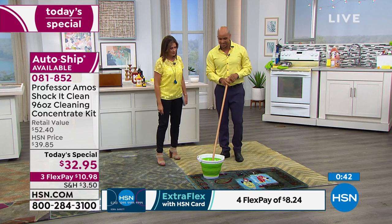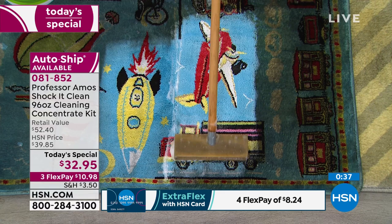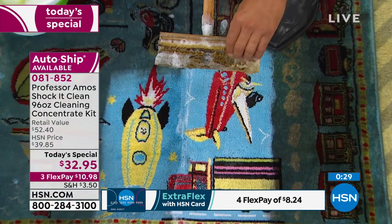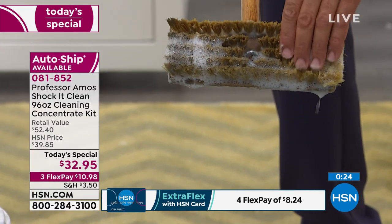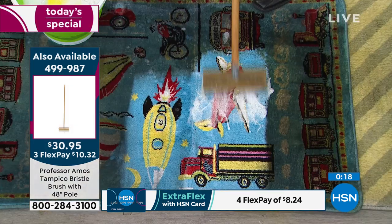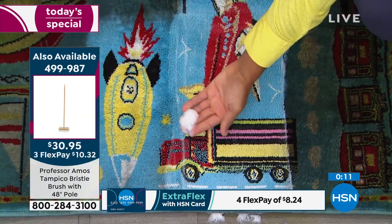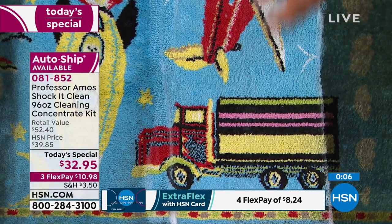Use Shock It Clean and add our Professor Amos signature brush. The fibers are made out of a special wood from Mexico. When you soak that in the formula, the bristles become soft and it massages the carpet clean — it's not ripping it to pieces. You don't have to rinse after — just vacuum it. The foam is designed to turn back into powder in 45 minutes; it's a dry cleaning method.